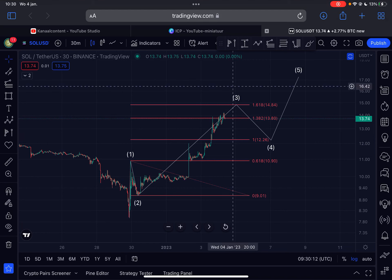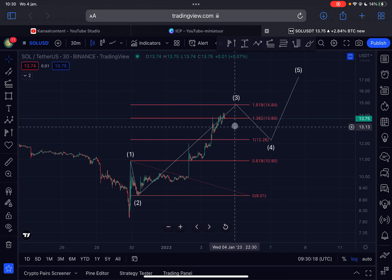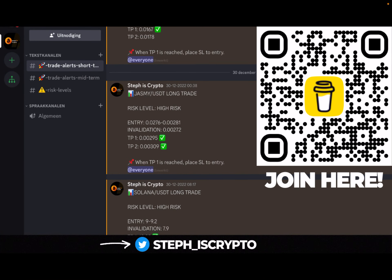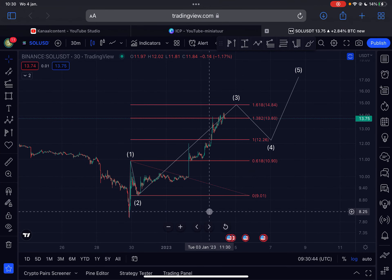Hello guys, welcome back to the channel. A quick update today on Solana — I will discuss the imminent short-term price action: what can we expect, is this pump over, or can we expect higher prices? I will also give you my longer-term outlook, so make sure you watch this entire video. Give this video a like, subscribe to my channel, and if you want to join my trade signal group click the first link in the description or scan the code on the right side of your screen. Follow me on Twitter at steph_scripto for the latest updates.